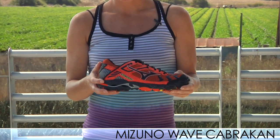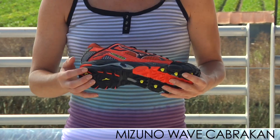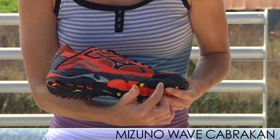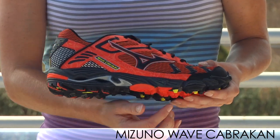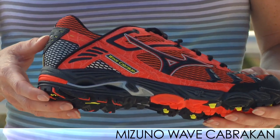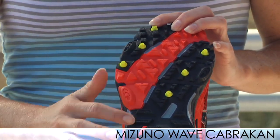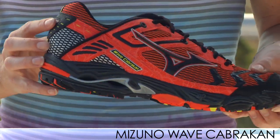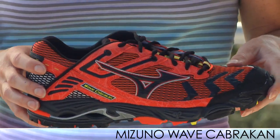First up is the Mizuno Wave Cobbercon. This is a neutral shoe from Mizuno with moderate support and moderate cushioning. It has an extended bottom wave plate that goes all the way into the forefoot to help protect from rocks and other elements from the trails. It also has an XT10 wet traction outsole for better traction, which lets the water disperse through. If you like the Wave Inspire and you're looking for a trail shoe, the Wave Cobbercon would be the way to go.